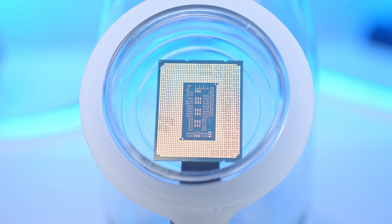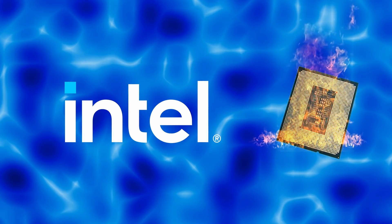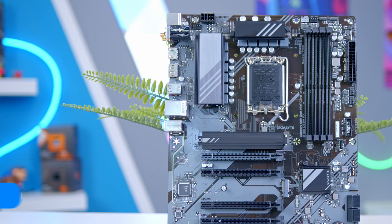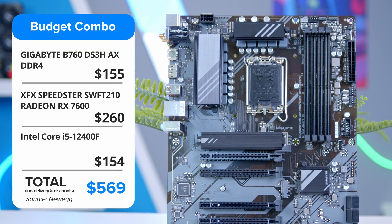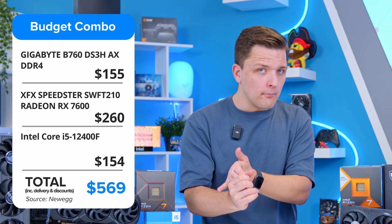Of course, we have no CPU overclocking support, but the 12400F isn't overclockable anyway. And frankly, given the heat output of Intel's 14th-gen CPUs, if you pop one of those in, you aren't going to be able to push it much further than stock anyway. This then is a great 1080p combo if you're looking to spend anywhere in the region of about $500 to $600 on your CPU, motherboard, and GPU combo.